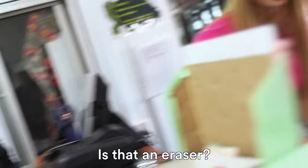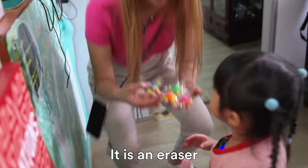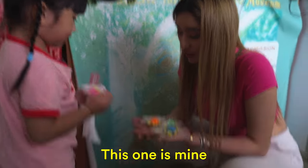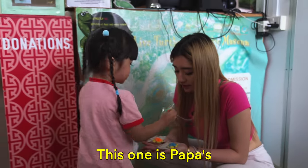Can you choose one? Is that an eraser? Yeah, try it — it is an eraser. Which one do you want? This is mine, and then this one is Papa's. Show everybody what you got.